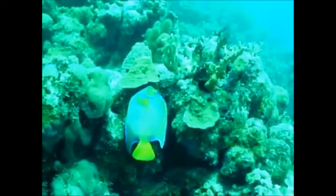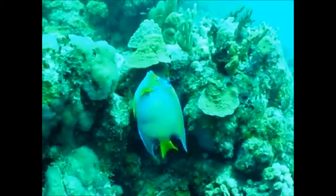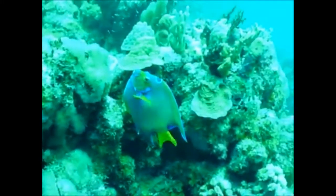Adult Angelfish mostly feed on sponges and algae with their brush-like teeth. Juveniles will feed on parasites by picking them off the skin of larger fish.